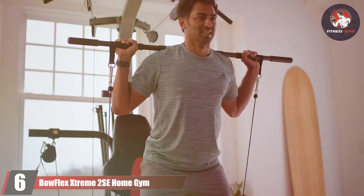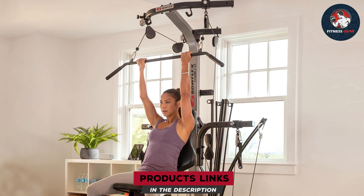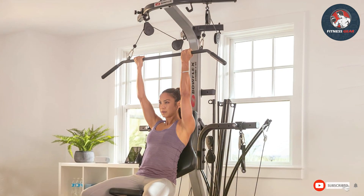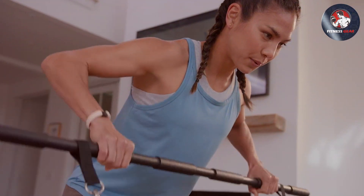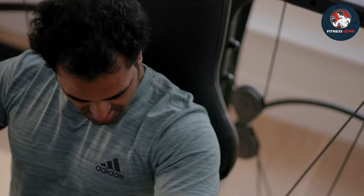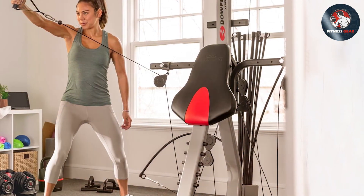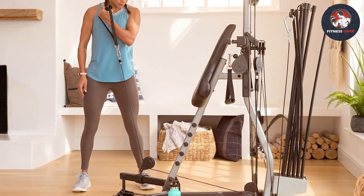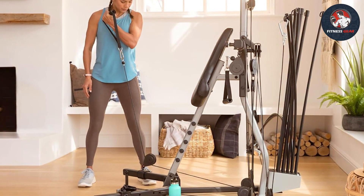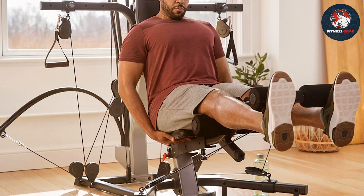At number six we have the Bowflex Extreme 2 SE Home Gym, representing unparalleled fitness excellence. Exploring this machine left a strong impression with its comprehensive approach to home fitness. Crafted to provide a full-body workout, this versatile machine offers a plethora of exercises targeting different muscle groups. Featuring the patented power rod resistance technology, the Extreme 2 SE ensures a smooth and consistent resistance throughout each exercise. With weight resistance of up to 210 pounds, upgradable to 410 pounds, users can progress steadily in their fitness journey. The gym's versatility shines through its multiple cable pulley positions and attachments, allowing for over 70 exercises.